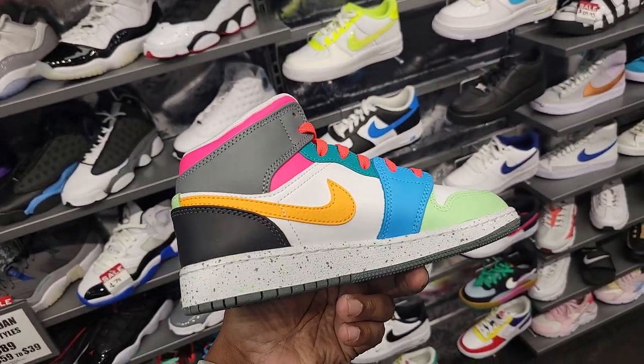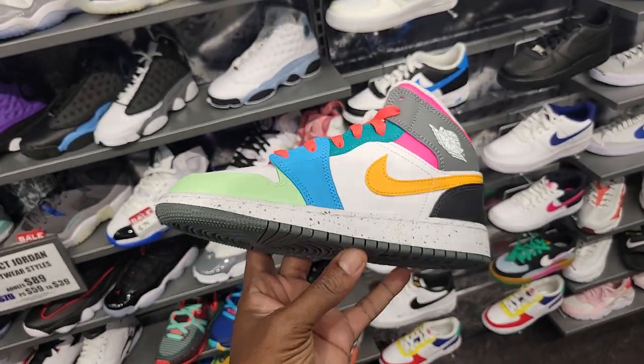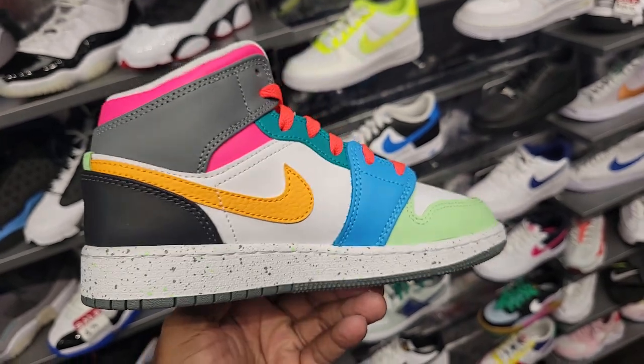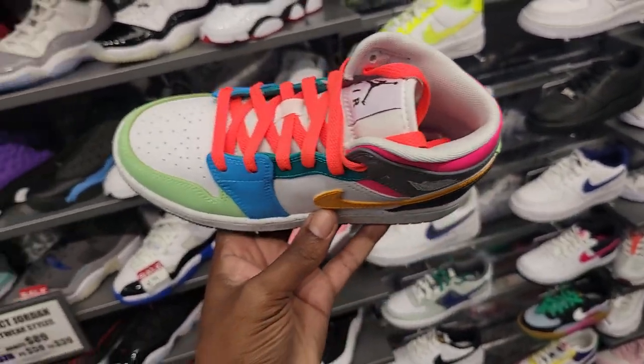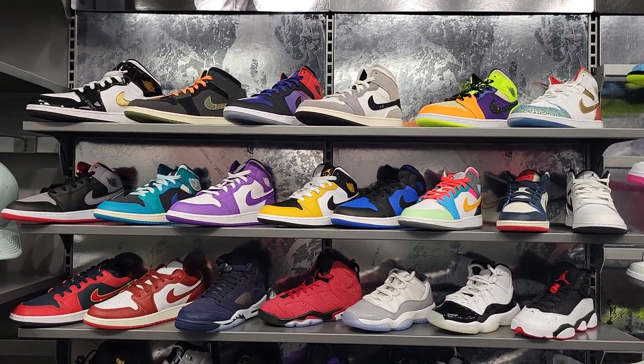Stopped by the grade school side to see if they had those Jordan 12s that are pretty interesting — I just wanted to look at them. But they have that same color pattern on these Jordan mids right here. Not sure if anybody's feeling these for the little ones or not. The grade school selection here is definitely on point though.